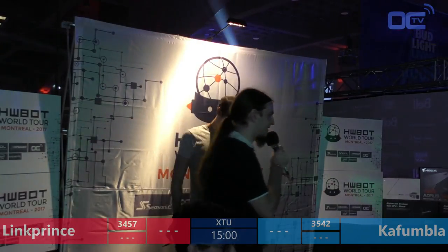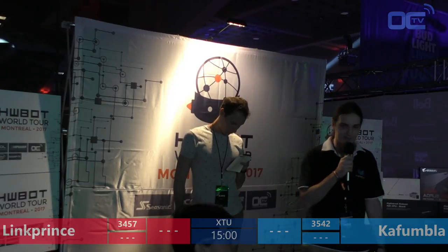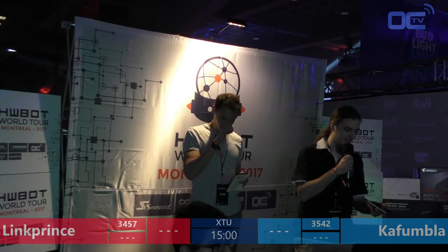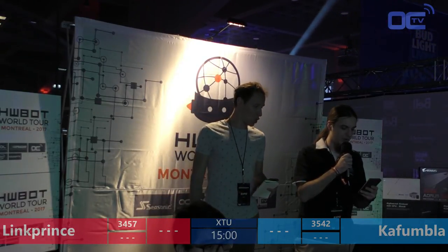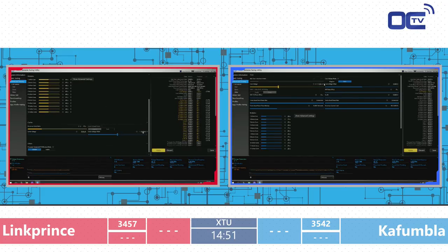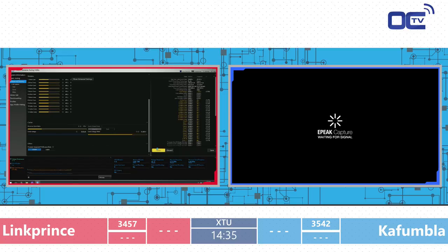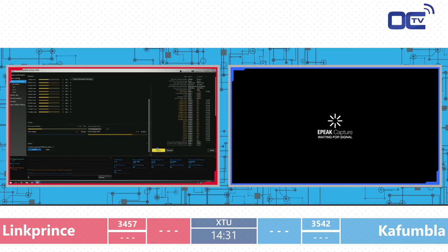We're ready to start the second round of this first semi-final at the HWBOT World Tour. Three, two, one, go — back into XTU for another 15 minutes. The goal is to reach the highest score possible on the platform. And it looks like the first one already crashed — both crashed actually. They went overconfident straight in, didn't apply the right core voltage — double crash.